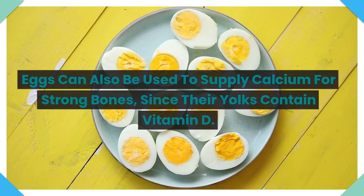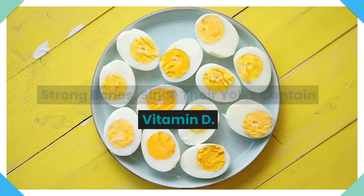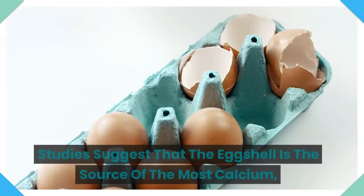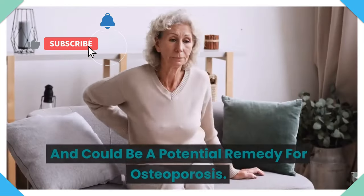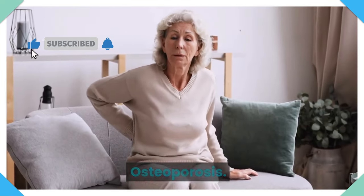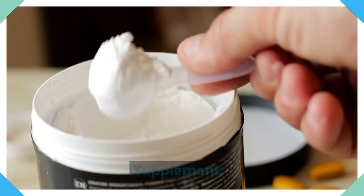4. Eggs. Eggs can also be used to supply calcium for strong bones since their yolks contain vitamin D. Studies suggest that the eggshell is the source of the most calcium and could be a potential remedy for osteoporosis. Therefore, eggshell powder is being sold as a supplement. Yet, it is essential to consult with a healthcare professional before taking any supplement.